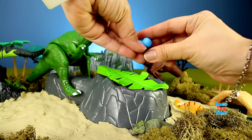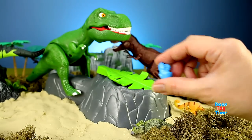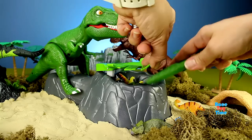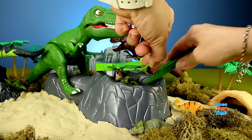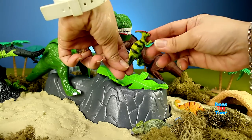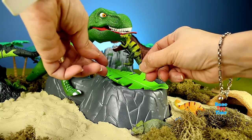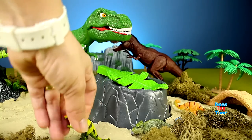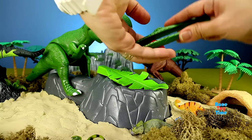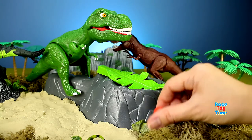Next I got another baby dinosaur — a blue one. And next we have a Parasaurolophus. We have another baby dinosaur, and it's color red.